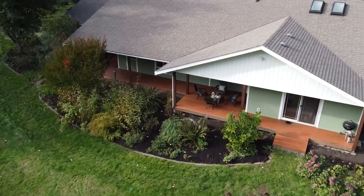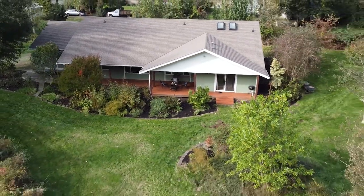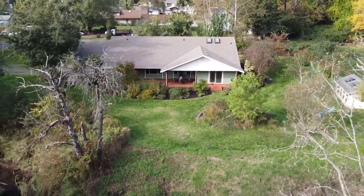Today you can come join me and just have a tour of the serenity and yet the convenience that this home and this property offers.